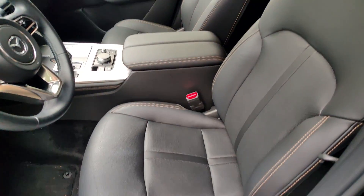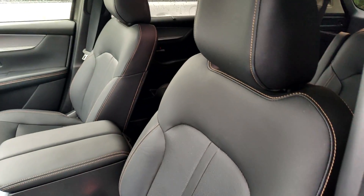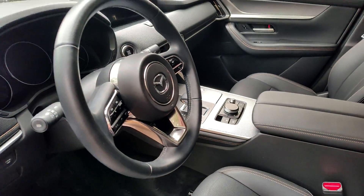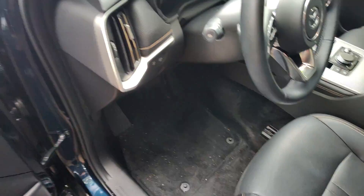You do get genuine leather seating surfaces and this leather seems to be in perfect shape. There's no rips, there's no tears, there's no musty odors, and there's no evidence of pet hair or smoking.